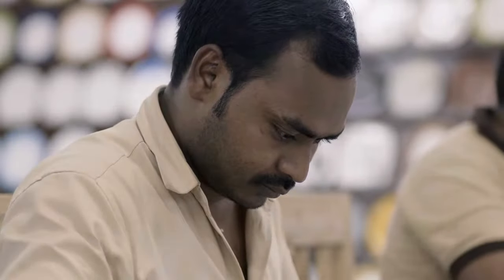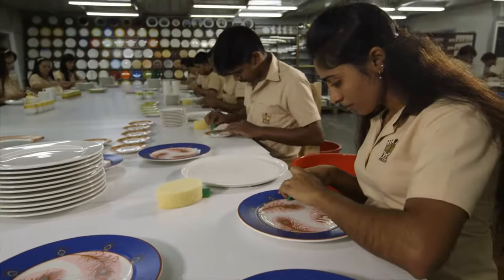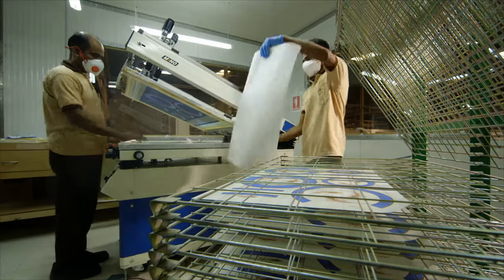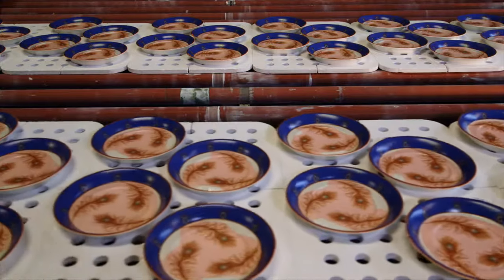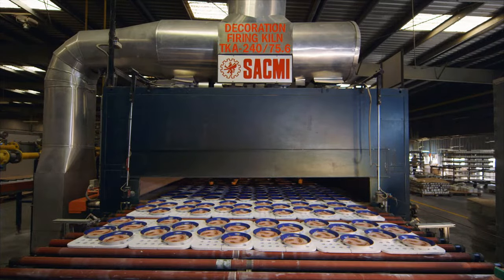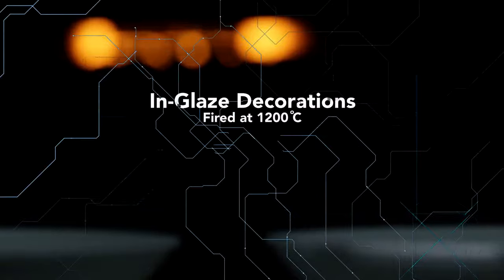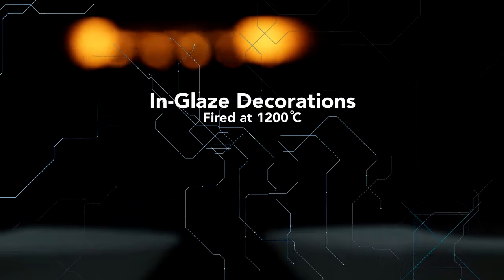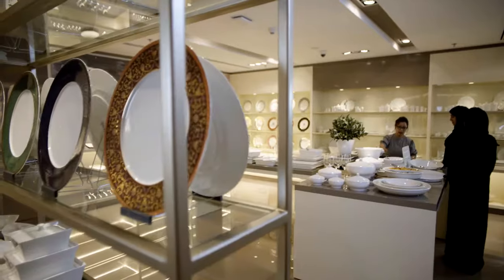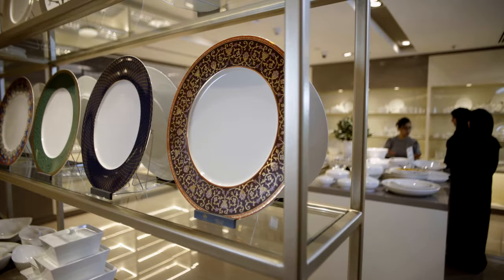Our in-house design department offers a whole host of custom and regular decorations created by renowned artists from both the UAE as well as from around the world. Decals are screen printed in our custom printing section. Around one-fourth of all the standard production items get decorated with on-glaze or in-glaze decals. The on-glaze decoration gets fired between 800 to 850 degrees Celsius and the in-glaze decoration gets fired at 1200 degrees Celsius, ensuring that the decorations are properly set on the porcelain. Aside from precious metals like gold and platinum, all our decorations are dishwasher safe and microwave oven proof.